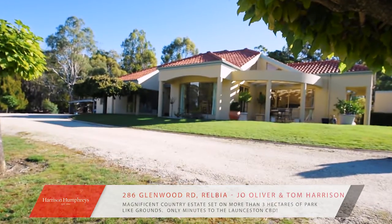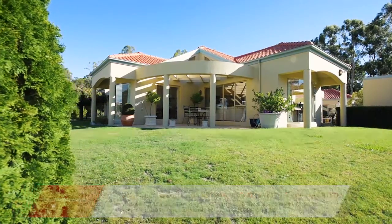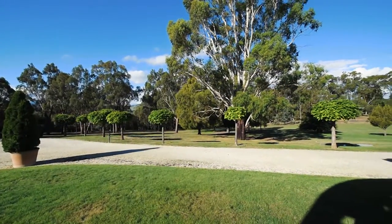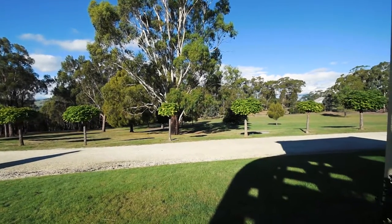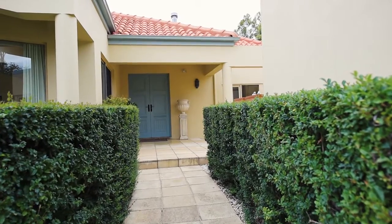Set amidst more than three hectares of beautiful park-like grounds dotted with eucalypts is this magnificent country estate, only minutes to the city. The home is set in an elevated position overlooking the property and surrounded by elegant standard trees lining the driveway and formal hedges leading to the front door.